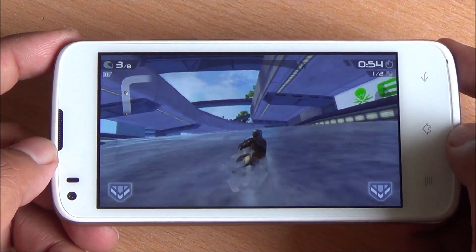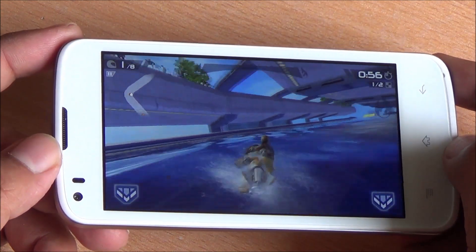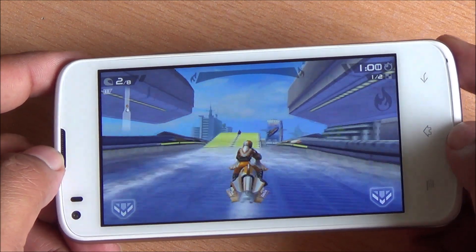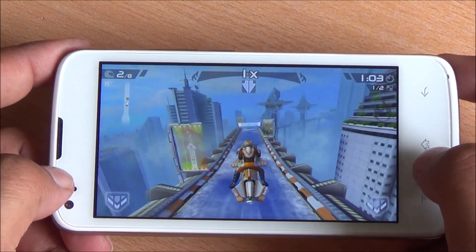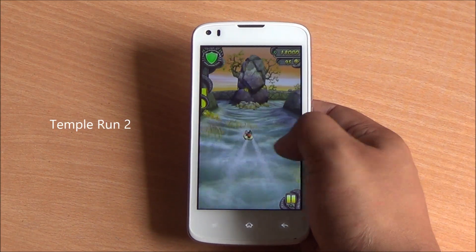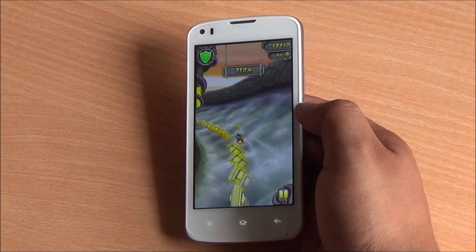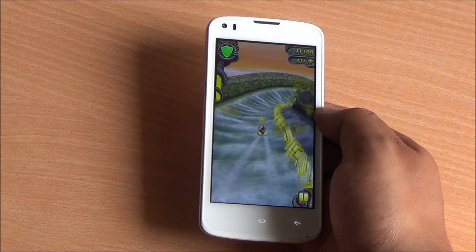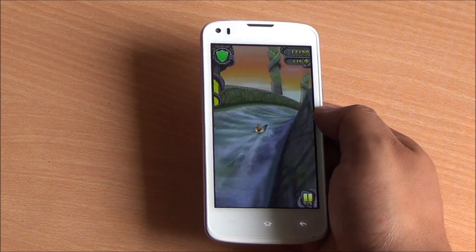The graphics do seem a little jagged — it's not the sharpest display available within this price bracket. Most other phones have HD displays apart from the Moto E. Now we are playing Temple Run 2 — smooth gameplay here as well. The display has very wide viewing angles; I don't see any major distortion or loss of brightness when you tilt it.